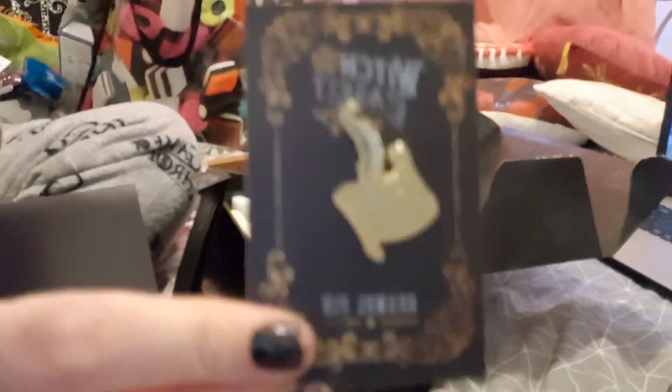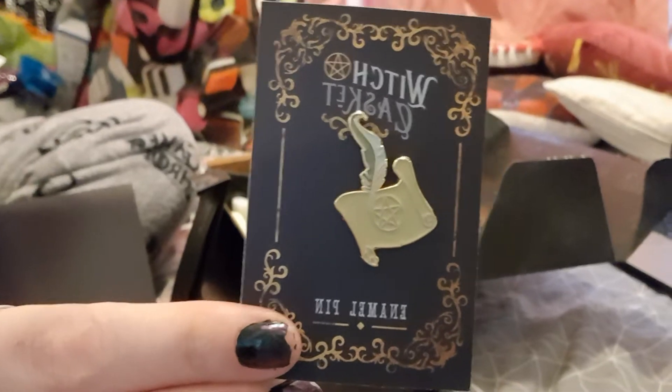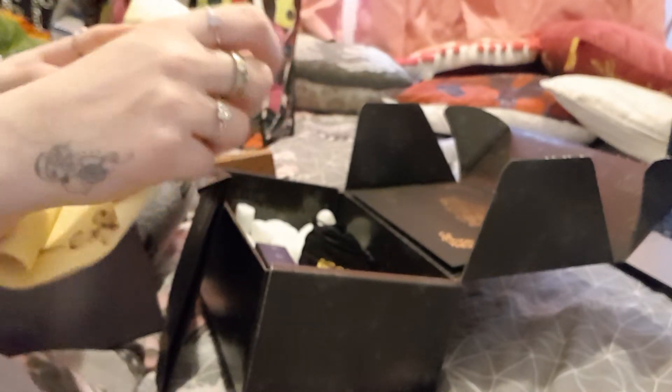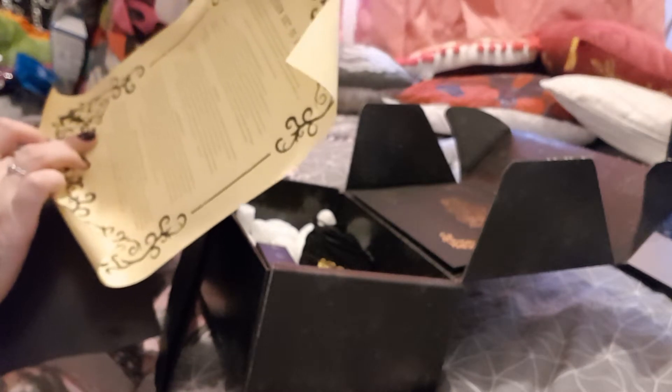We get a very cute quill and parchment enamel pin. I love that — it's adorable. The parchment is 'the power of the written word'. It gives you ideas on how to do your writing as part of spells and rituals, journaling, positive writing, and then book of shadows, spell book, and grimoires. Those are all on these parchments. It's so cool.